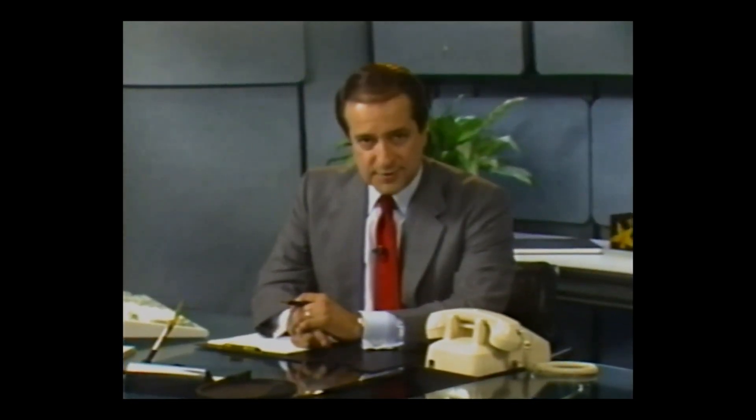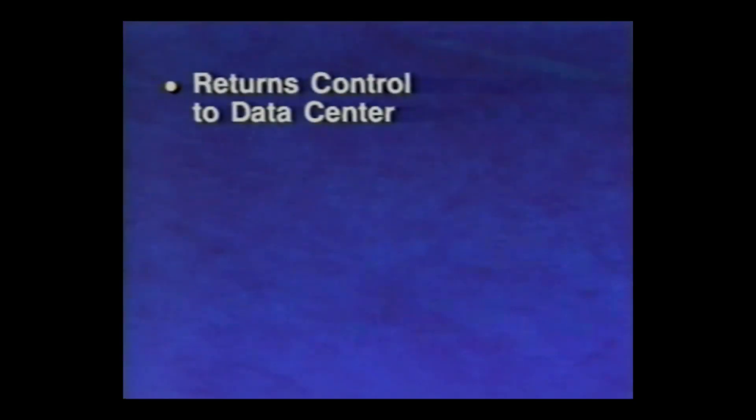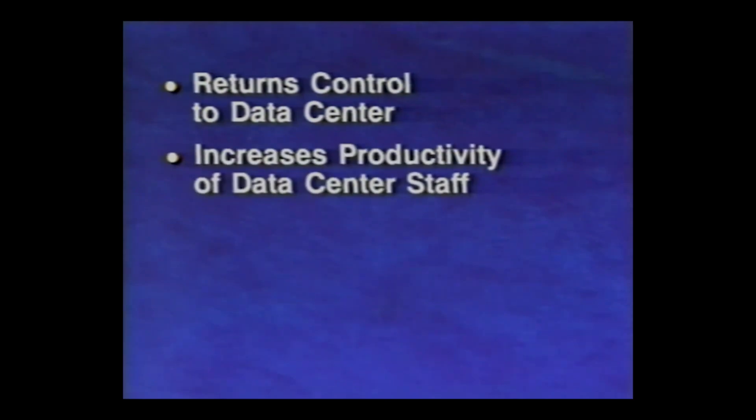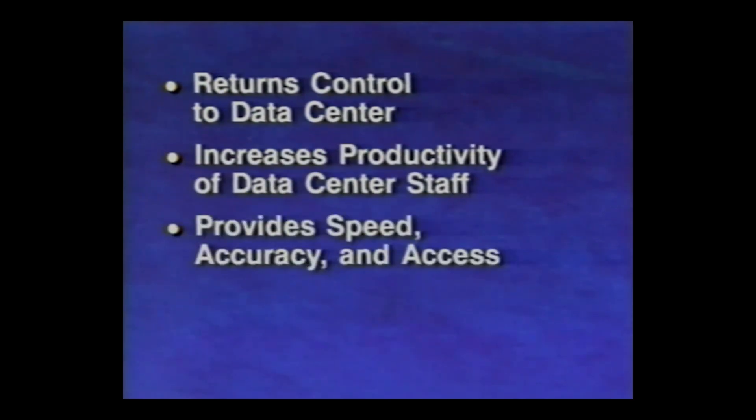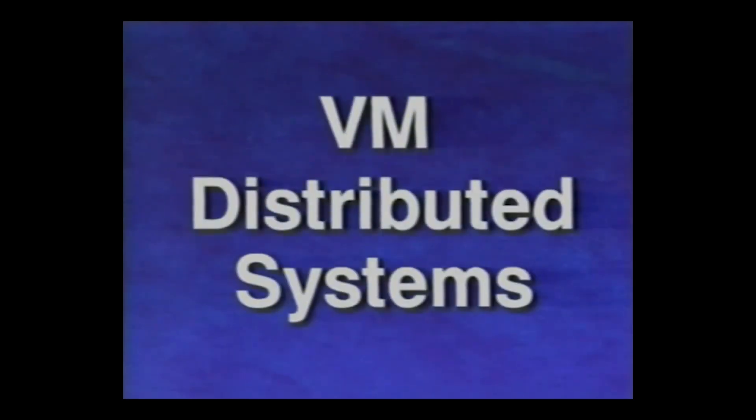An endless variety of architectures and applications have proliferated in departments and branch offices, making networks both expensive and difficult to maintain, service, and coordinate. What we need is a solution that returns control to the data center — a solution that lets the data center manage a large network of distributed systems without having to add significantly to the size of the staff. The solution would have to provide end users with the speed and accuracy they require, and with access to the data center and to all other localities as well. Finally, this solution must be evolutionary — it must change whenever the needs of the organization change. This videotape is about a solution we at IBM call VM Distributed Systems.